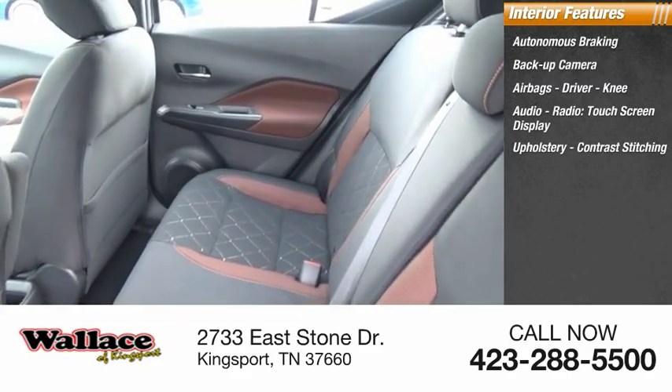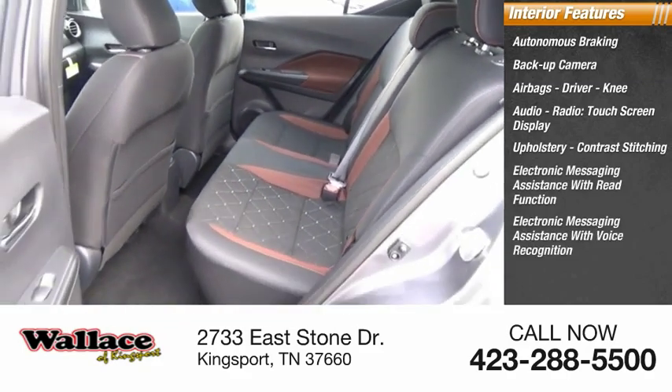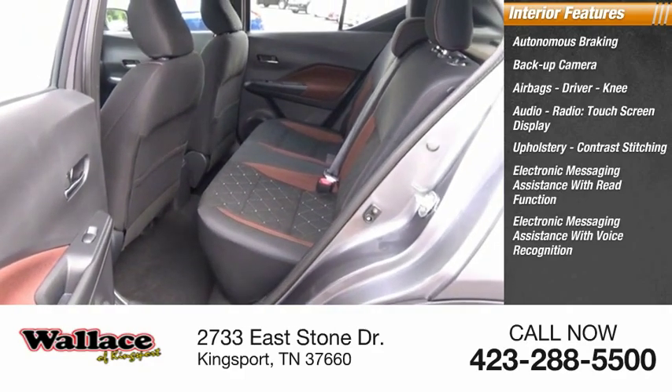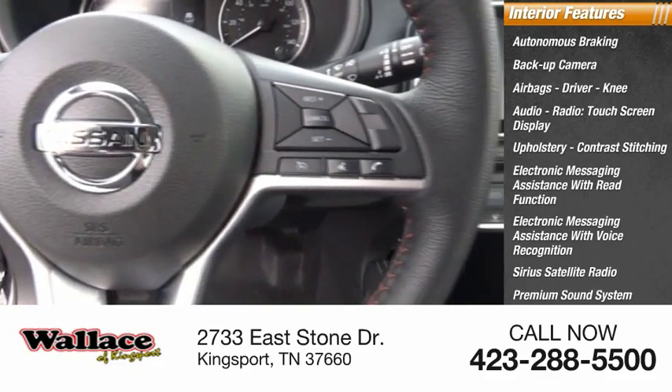Contrast stitching, electronic messaging assistance with read function, electronic messaging assistance with voice recognition, Sirius satellite radio, premium sound system, and steering wheel audio controls.